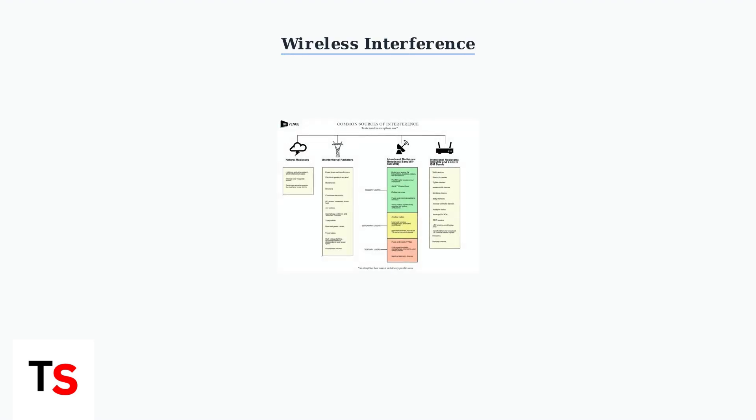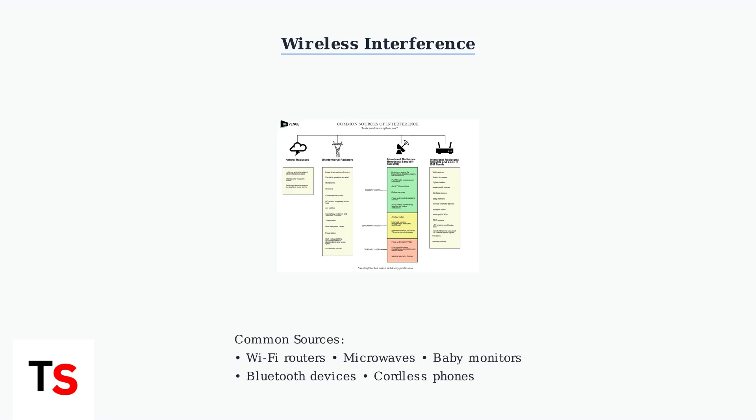Wireless interference is the most common cause of audio cutting out. Your headset operates in the same frequency bands as many household devices, creating potential conflicts. Common interference sources include Wi-Fi routers, microwaves, baby monitors, and other wireless devices. The solution is to identify and minimize these conflicts.